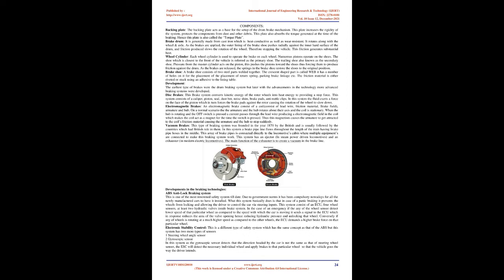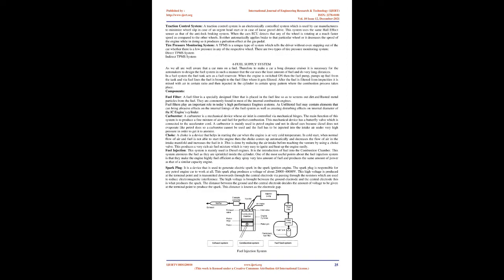ABS — Anti-lock Braking System — is one of the most renowned safety systems to date, now compulsory by government norms for all newly manufactured cars. In case of panic braking, it prevents wheels from locking, allowing the driver to control the car via steering inputs. The system consists of an ECU, four wheel sensors, and at least two hydraulic valves. If any wheel sensor detects a lower speed for that wheel compared to the car's speed, it signals the ECU, which reduces the valve opening, thus reducing hydraulic pressure and unlocking that wheel.